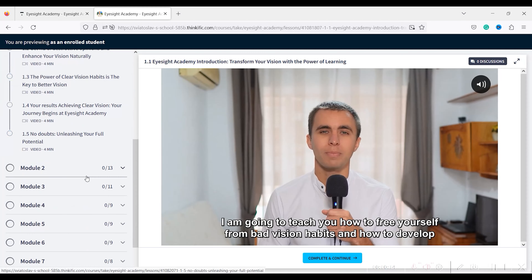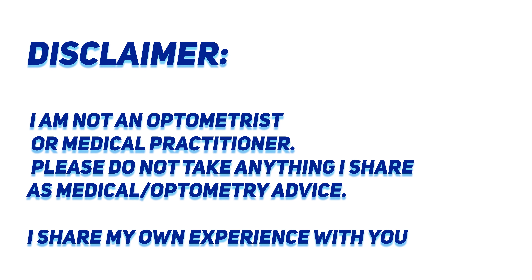If you want a comprehensive eye training online program, check out EyeSight Academy — link in the description below.